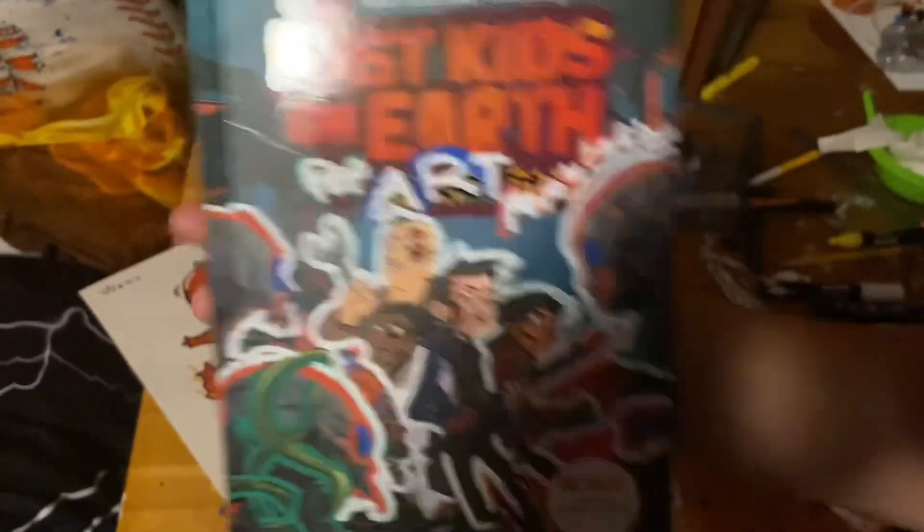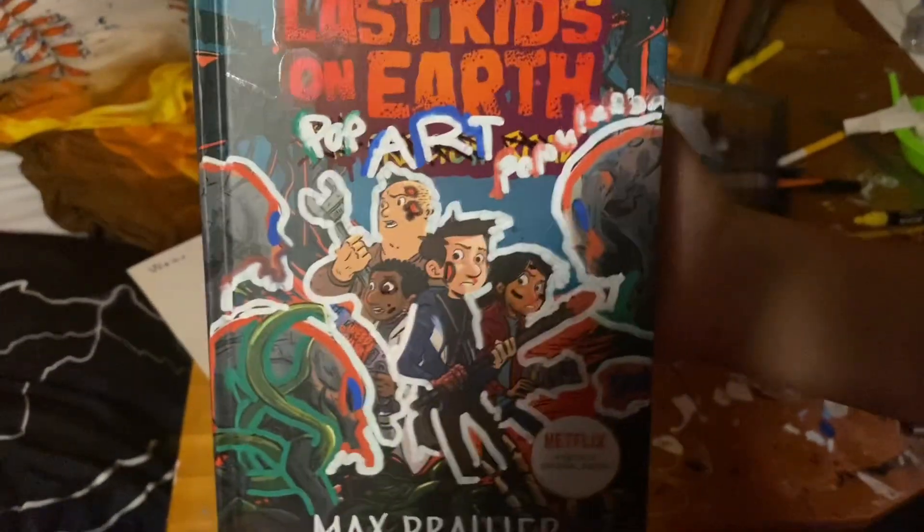Hey guys, Last Kids on Earth Pop Art Population, out for sale for $69.99 and 420 cents. Anyways.